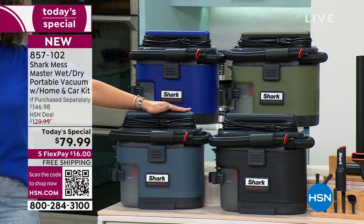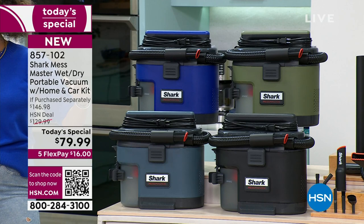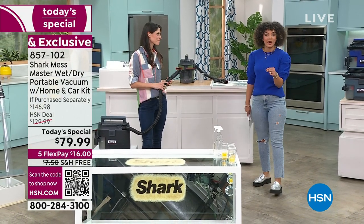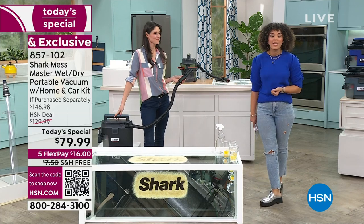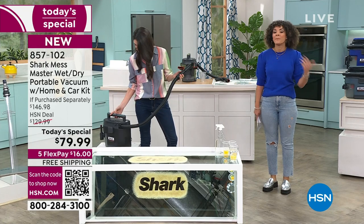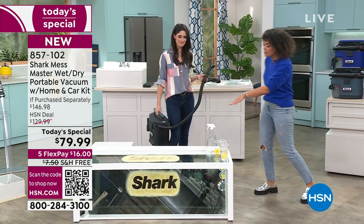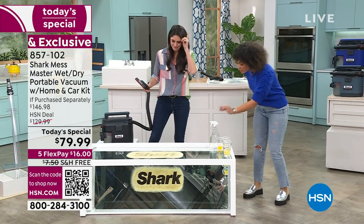Here it is in the dark gray ash, or also in the charcoal. You get all the tools you need - and what we've done, not only at the phenomenal value at $79.99, we also threw in, only available here, the home and car care kit. Jump into the ordering process - wet or dry messes, big or small, something that weighs less than 10 pounds is able to take care of it. 857-102 is the item number. This demonstration truly shows that nothing is left behind, even the finest particles.